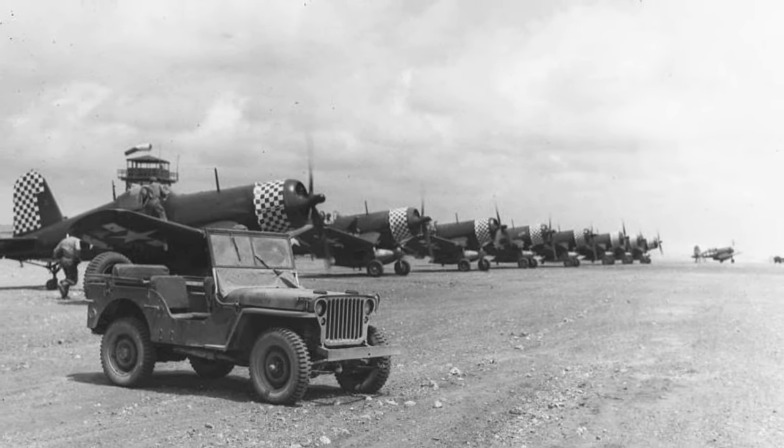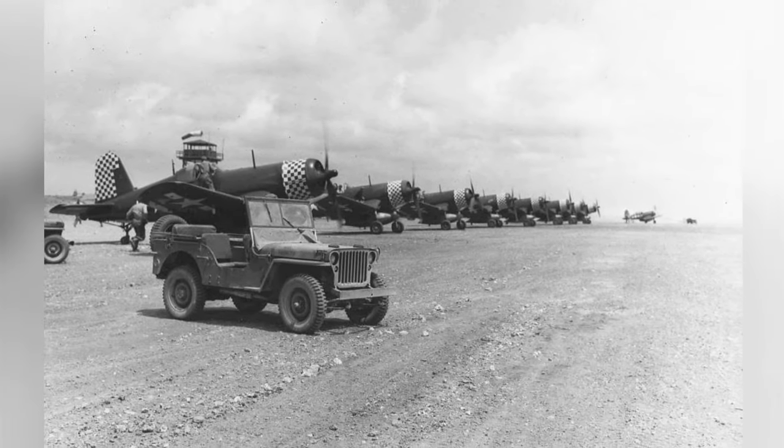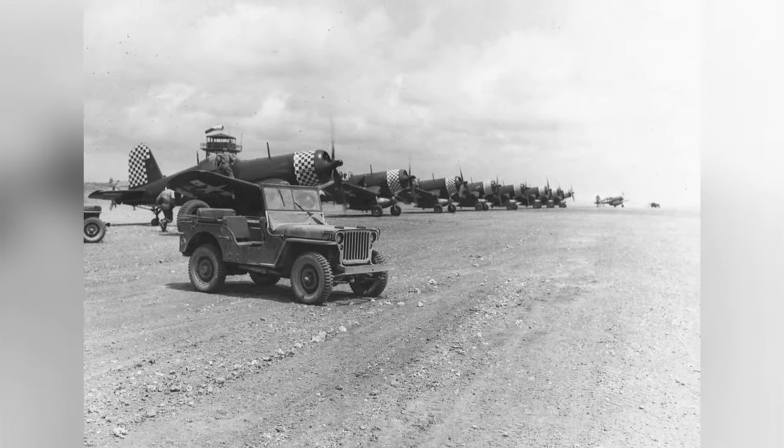In 1945, at Kadena Airfield in Okinawa, Japan, there's a photo of a bunch of F4U-1D Corsairs from Marine Squadron VMF-312 all lined up.